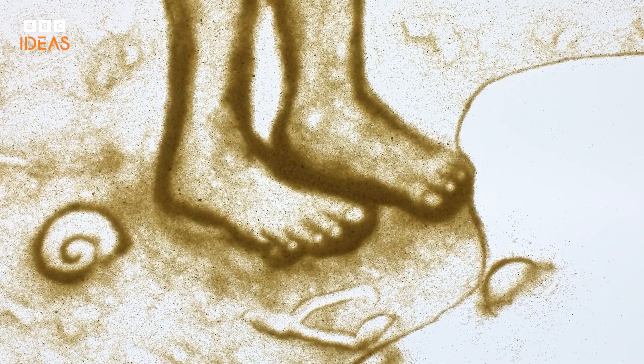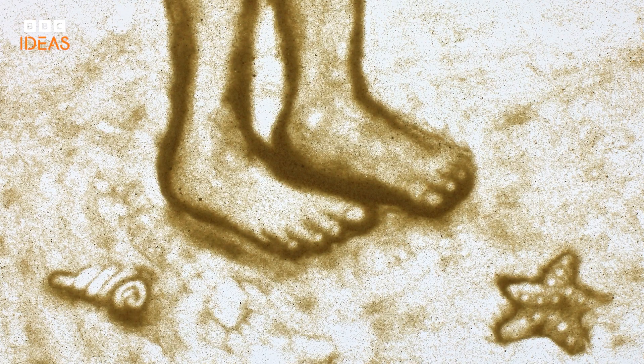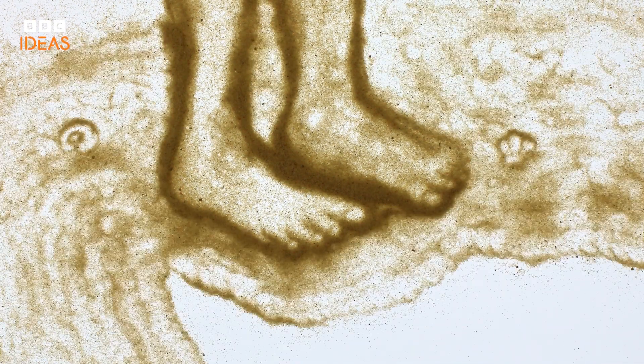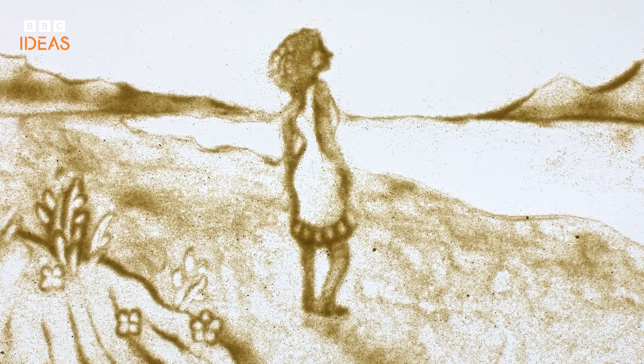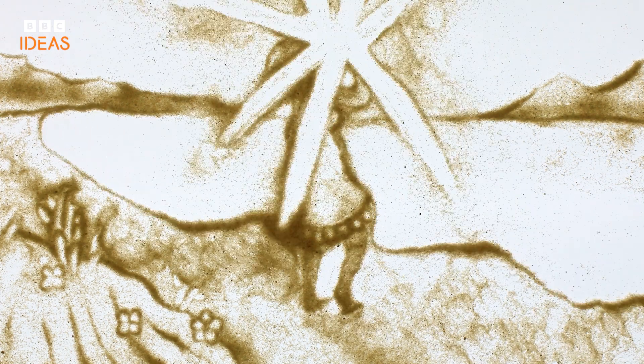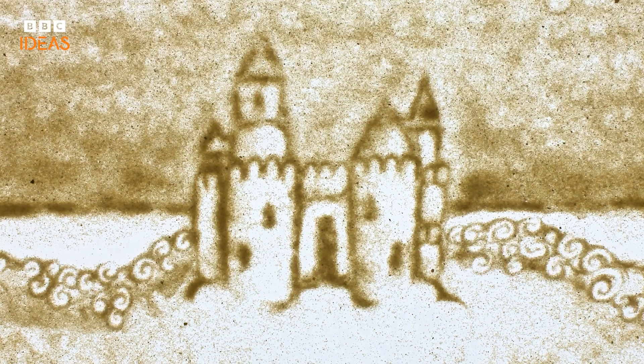So the next time you're walking on a beach, take a moment to feel the sand under your feet. You're standing on one of humanity's most prized resources — the remains of ancient ecosystems, and perhaps even the stuff that powers your smartphone. These tiny grains of sand are our history, and they're also our future.